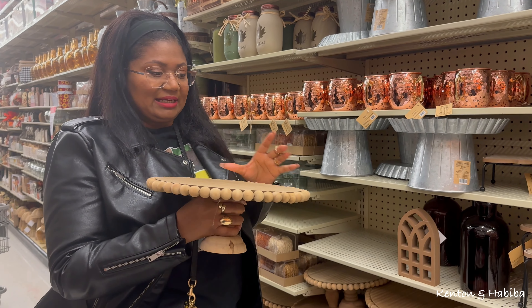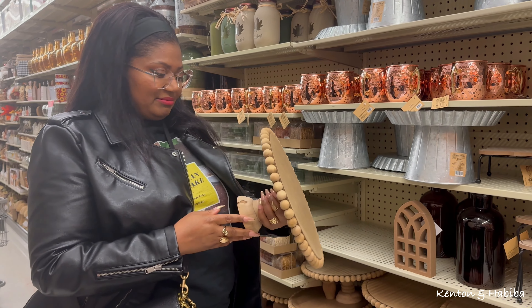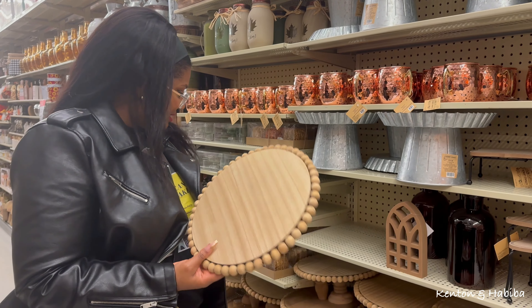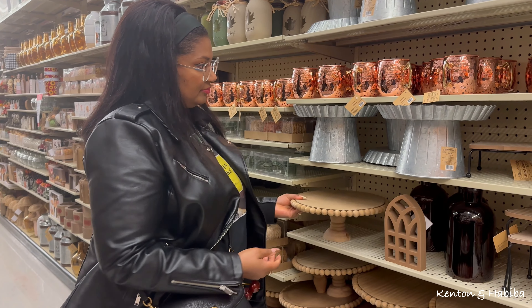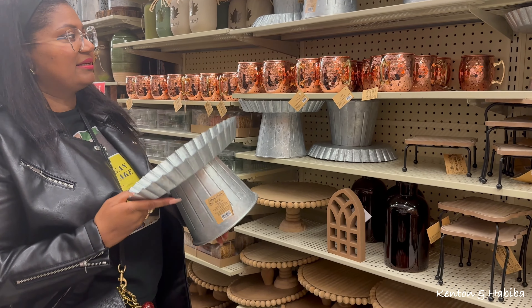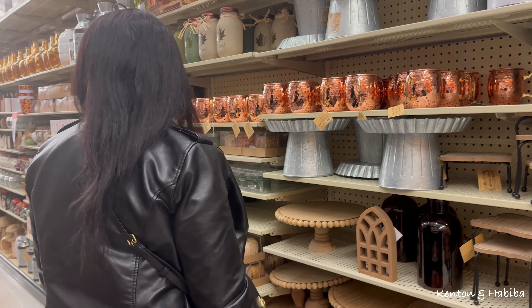I came here because of these cake stands - they're really cool because you could put so many different things on them. They're wood, you could put glass candles, cakes, cookies, or even ornaments on them. Nice for that modern country vibe.